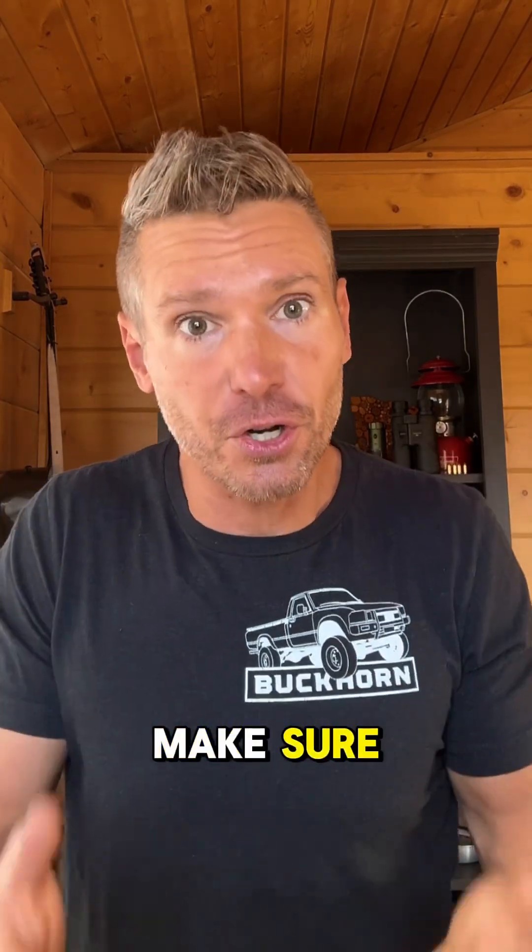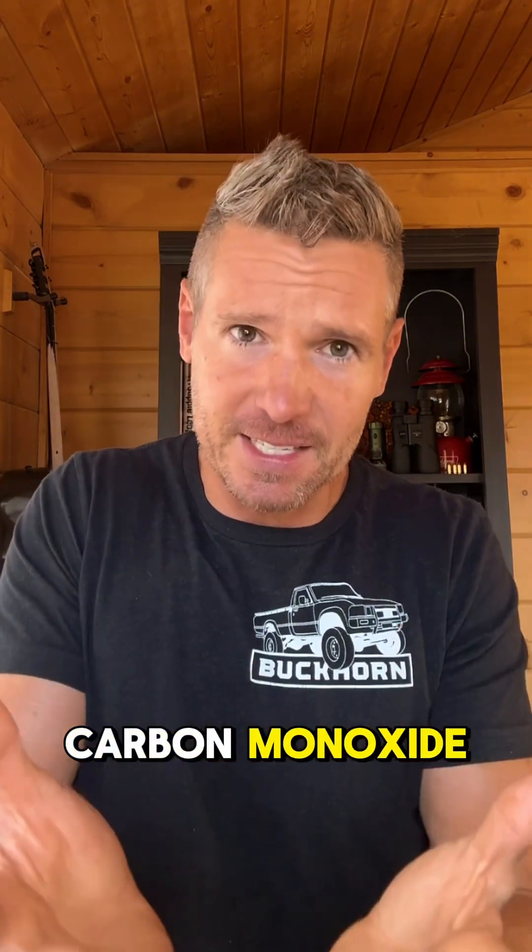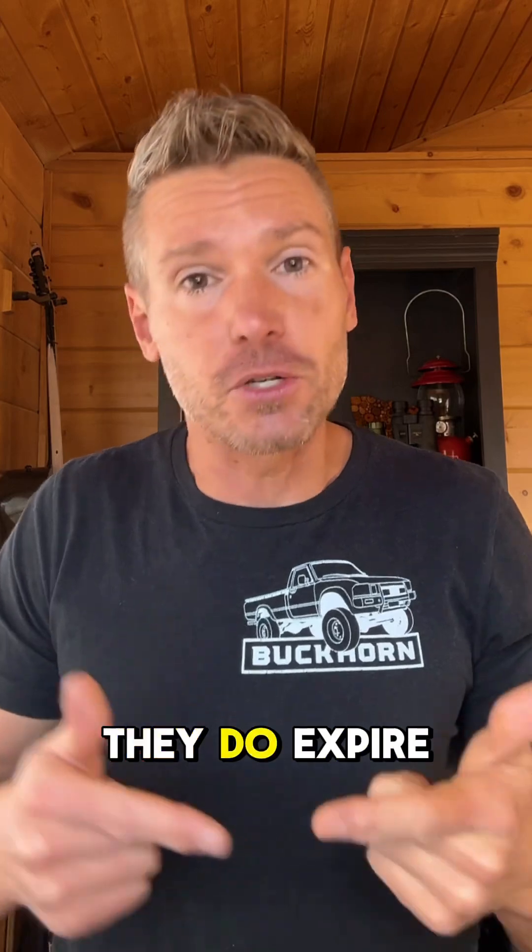To avoid death and serious complications, make sure you've got a carbon monoxide detector. Pretty simple. They typically last five to ten years, but they do expire, so make sure that yours is good to go.